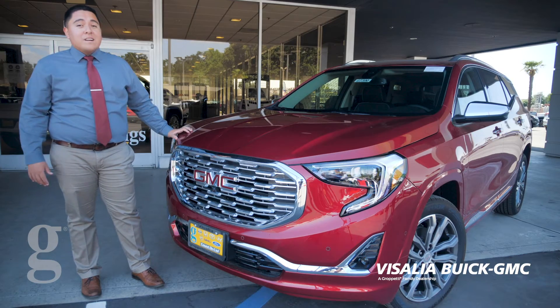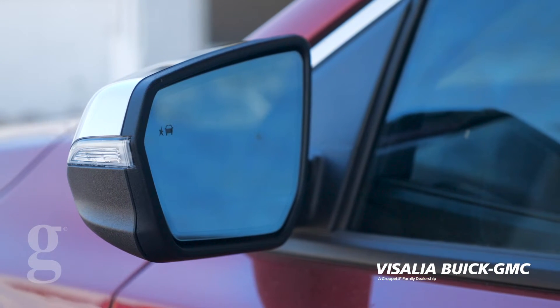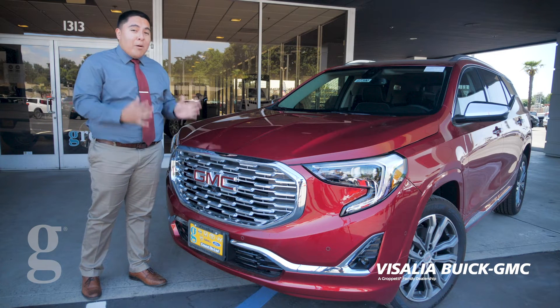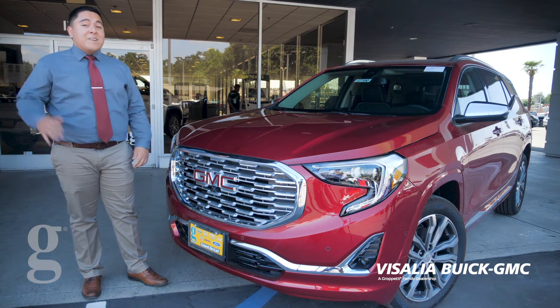This beautiful car comes with lane keep assist, adaptive cruise control, 360 surround vision camera, but that's not all. This car will literally park itself. Yes, you heard right — park itself, perpendicular and parallel.